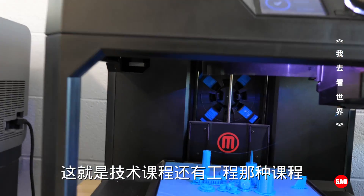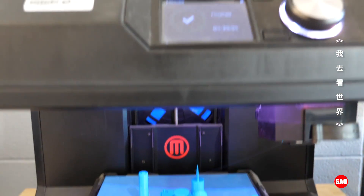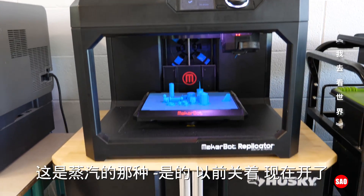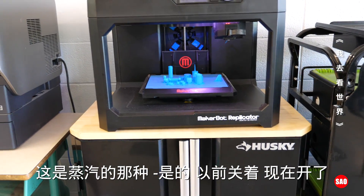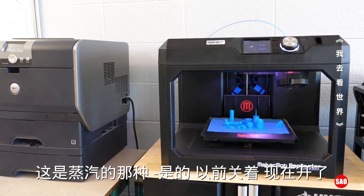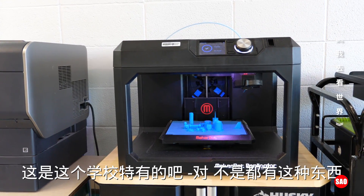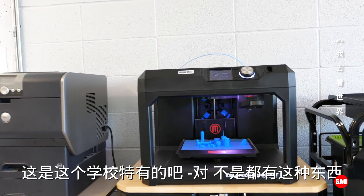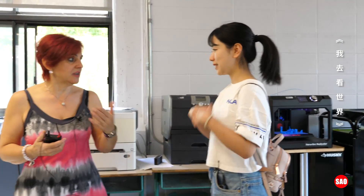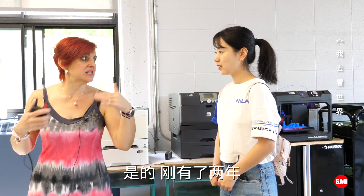This is like a technology class — this is the STEAM class. Before, this was closed and there was a classroom here, so the principal opened it up so we have a big room just for STEAM. Is this a special program in this elementary school? Yes, not all schools have it — we're one of the new ones that got it, just two years ago.